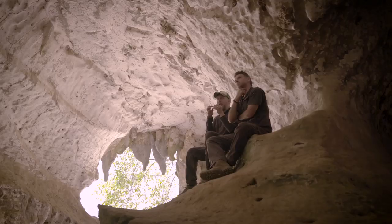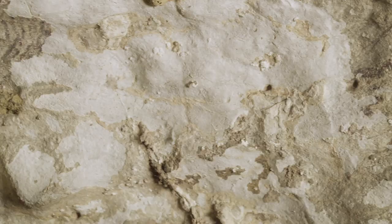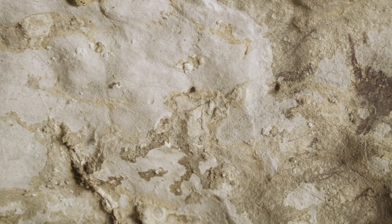Rock art is exceptionally difficult to date in the best of circumstances. We find the rock art in these limestone caves where naturally, over time, mineral growths develop all over the cave wall, and in some cases when we're very lucky these mineral growths develop over the ancient rock art.